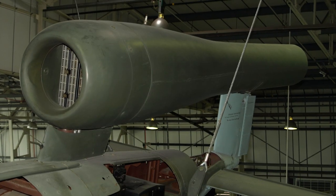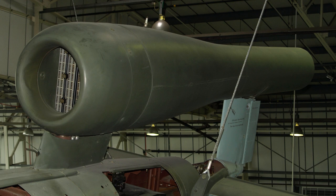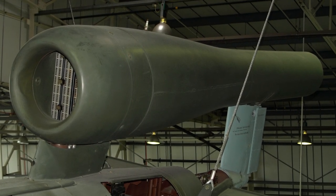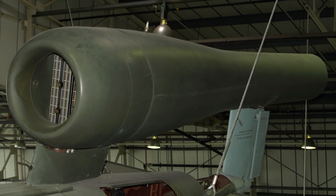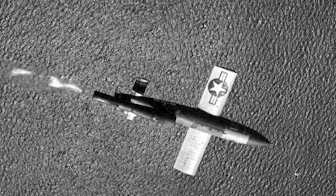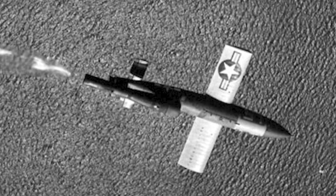American engineers reverse-engineered German Argus AS-014 pulse jet engines that they had obtained from crashed German V-1 bombs. In September, the first JB-2 was assembled at Republic Aviation. The American copy was slightly larger than the original V-1, and the forward support pylon of the pulse jet was shaped differently. The initial tests led to a decision to change from the preset guidance of the V-1 to a command guidance system, utilizing a radar beacon in the missile and radio command guidance from a tracking radar.